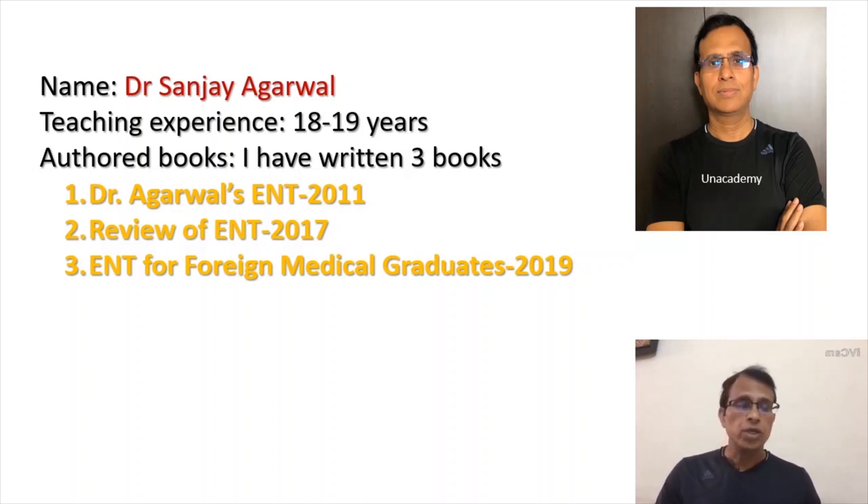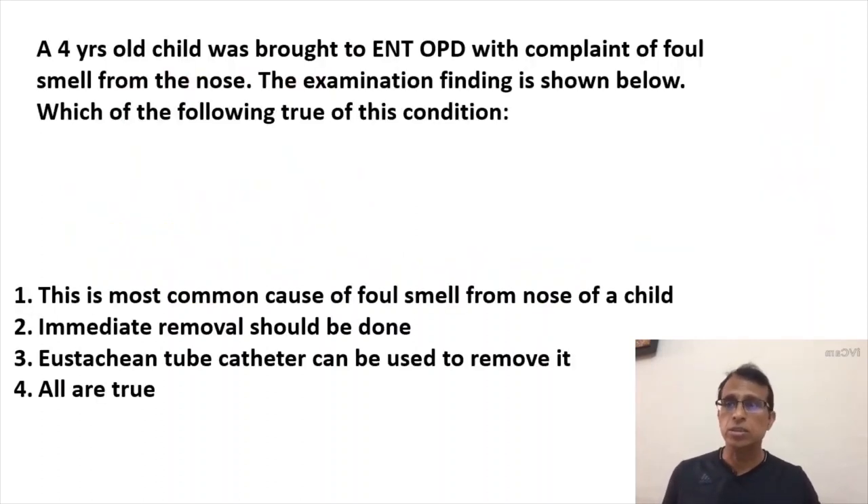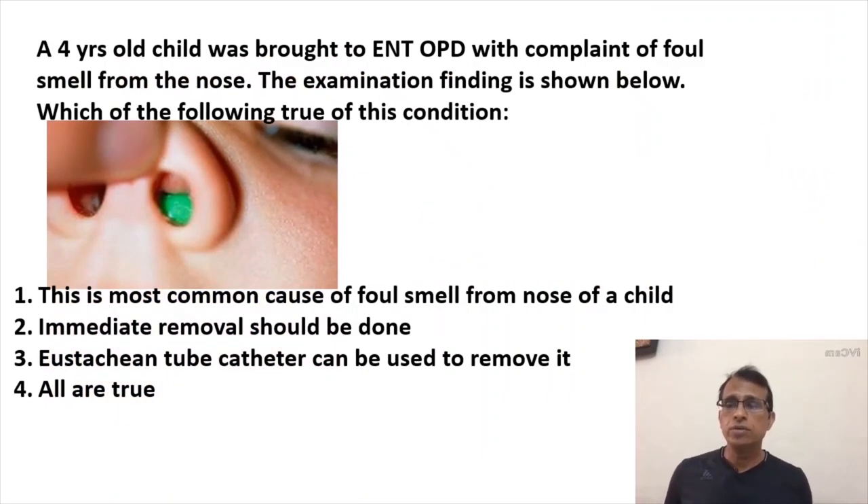Today we are going to have a session on questions. This is our first question — an image-based question — where a four-year-old child was brought to the ENT OPD with complaint of foul smell from the nose. The examination finding is shown, and you need to identify which of the following is true of this condition.